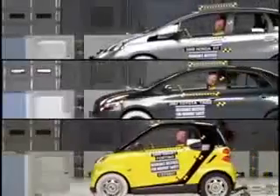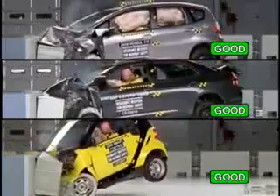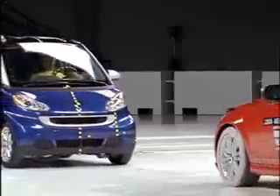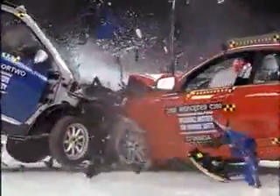We chose these cars for our new crash test because Honda, Toyota, and Daimler, which makes Mercedes and Smart cars, all have mini cars or micro cars with good crashworthiness ratings. However, crash test ratings aren't the whole story. All other things being equal, people in larger, heavier cars will fare better in their crashes than people in smaller, lighter cars.